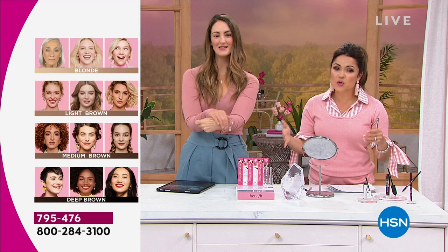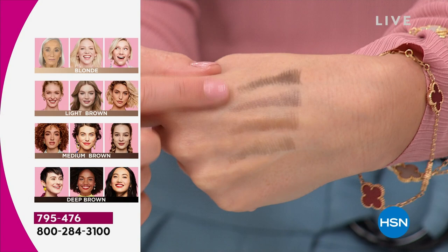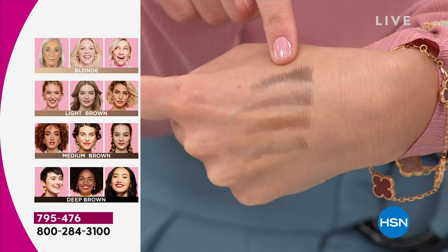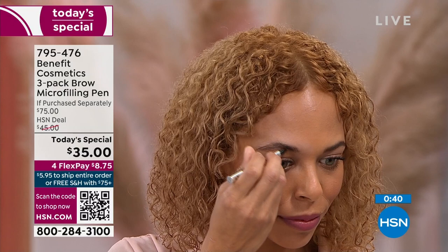Grab yours while you can. There's the shade chart — I love to see them all on your hand so you can see every shade. You can see that you can rub it. If I can grow four different brows out of my hands, you can get your brows on. This is why this is a customer choice here at HSN. All you have to do is choose your shade: blonde, light brown, medium brown, deep brown — and you are totally set.